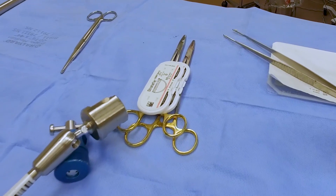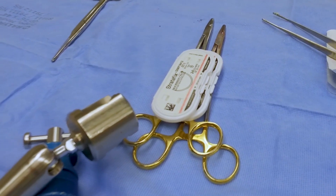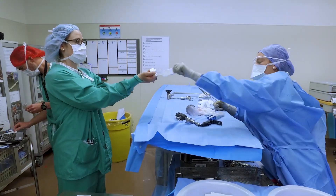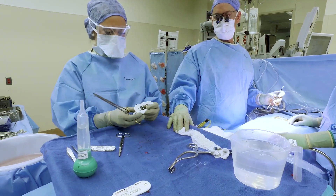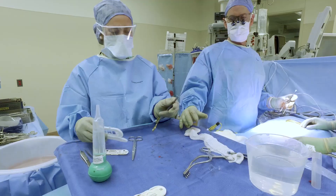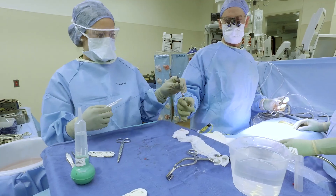Wound closure is important because it's the barrier between the outside world and the patient. So to ensure good and reliable wound closure is important to prevent infection, to ensure appropriate healing, and to reduce the chance of nasty or ugly scars.